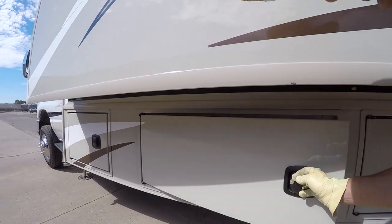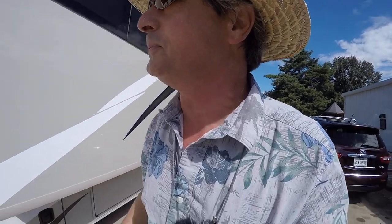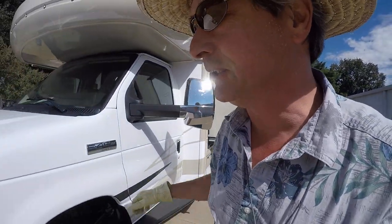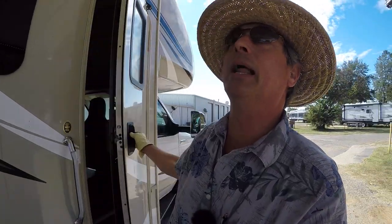Two more of those big compartments on this side with the slam latch luggage doors. This is brand new so there are no miles on it. Let's go take a look inside.